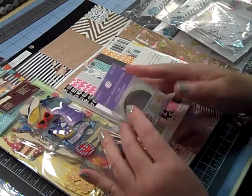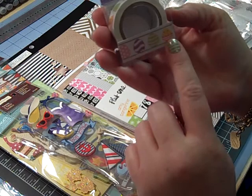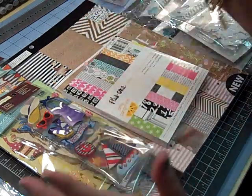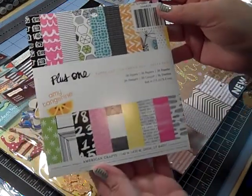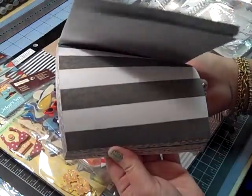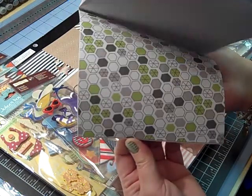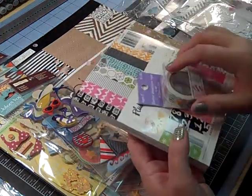I found this really cute Easter eggs with a little chick in it — it's just washi tape, but it was only a dollar. That was at my local Meijer, which is a grocery store of all places. I love that now because you can grocery shop and scrap. I also picked up the Amy Tange Plus One — super fun colors. I'm a little late to the party on this, but I really love it. I think it's going to be perfect for summer, and that also was at my local Meijer.